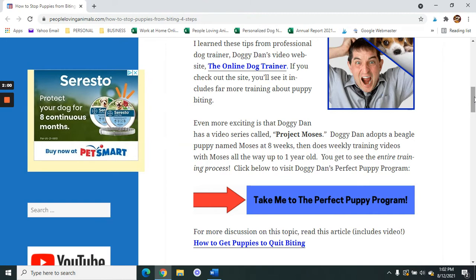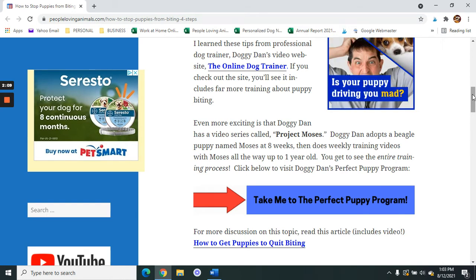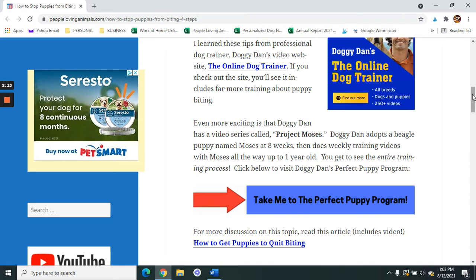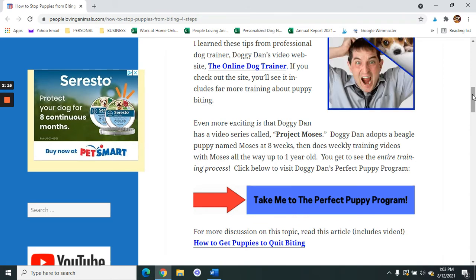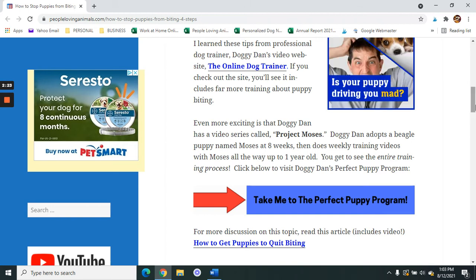Click the link in the description box to go to Doggie Dan's Perfect Puppy Program, where you're going to be able to get help on this biting issue, on potty training, how to get your puppy to stop jumping up on people, how to get your puppy to stop chewing on things, how to get your puppy to walk on the leash. The list goes on and on. You're going to find all the help that you need with your puppy there.